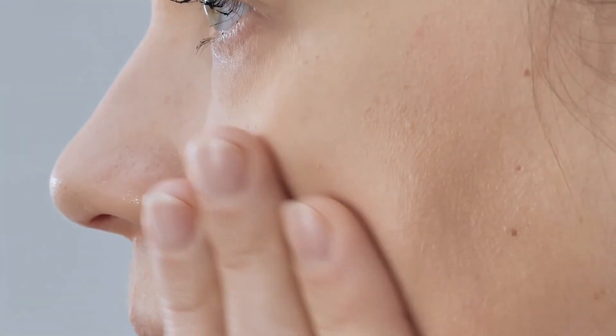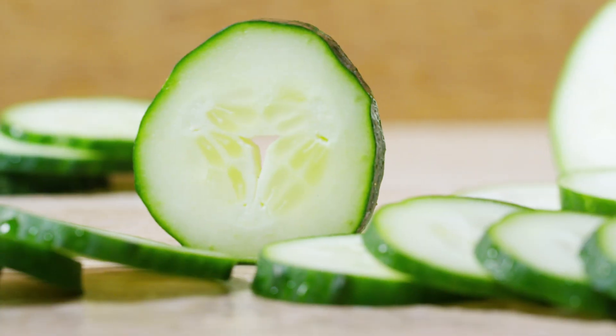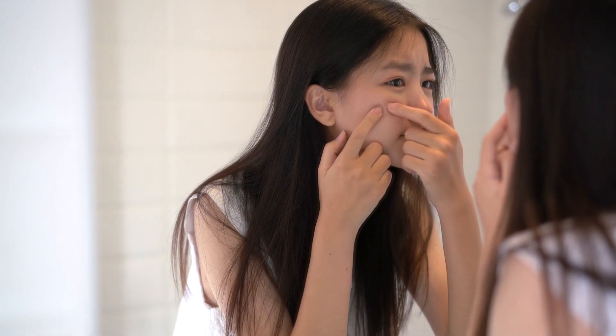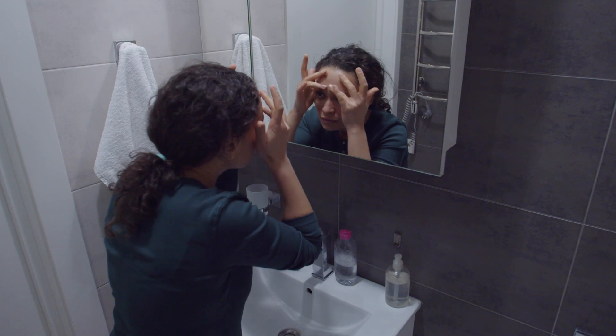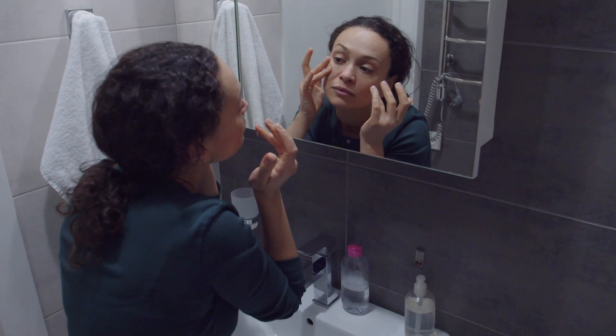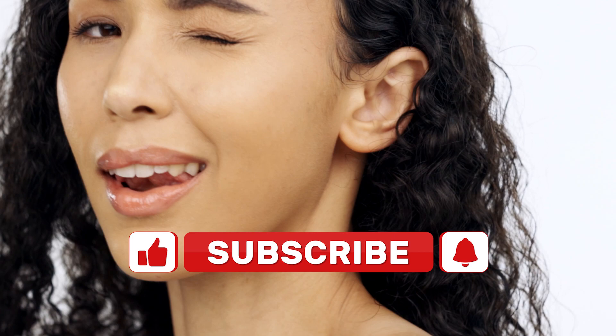Remember to keep your face clean, use topical treatments, try natural remedies with caution, follow a healthy diet, and stay hydrated. Most importantly, avoid popping or picking at your pimples and seek professional help if needed. With patience and consistency, you can say goodbye to acne and hello to beautiful skin. Make sure to incorporate these tips into your skincare routine and watch your acne disappear. Happy clear skin journey — keep glowing!